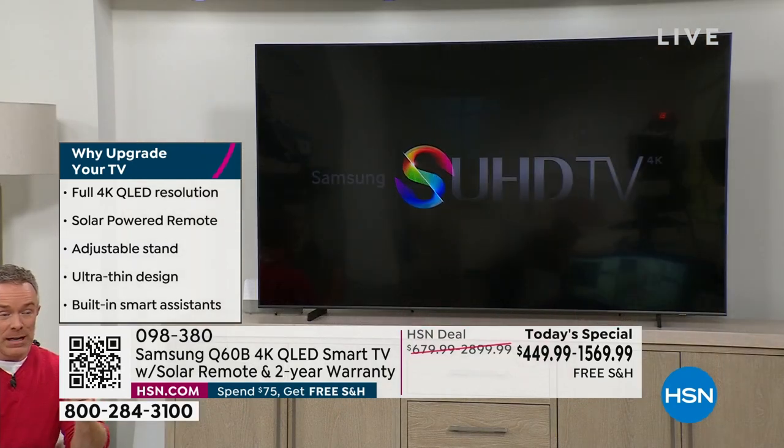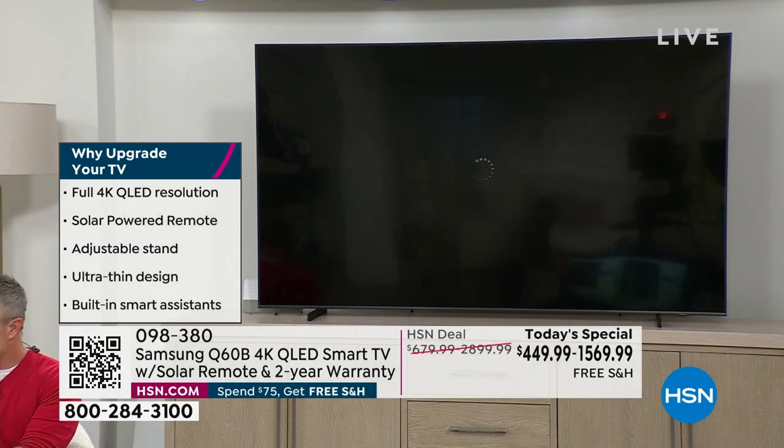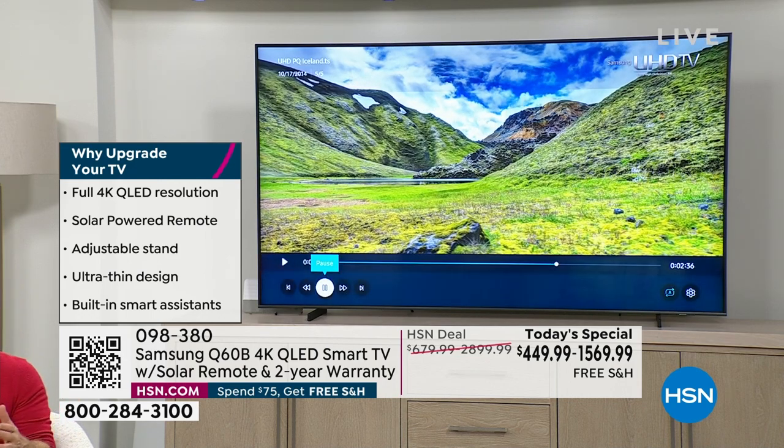Whether it's for the guest room, you're going to walk away with beautiful quality. Samsung is the number one TV brand — not just at HSN. For the last two years, Samsung has been number one nationwide, and we track it on a two-year cycle, but they've gotten that award for 16 years.